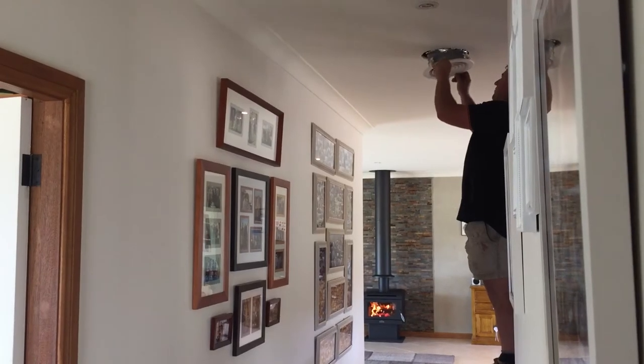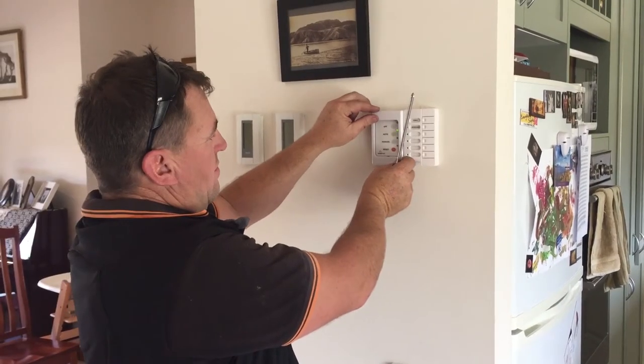If you want to get hold of TurboHeat, it is available Australia-wide. It's a pretty easy process. It takes about a day depending on your vents — no different to installing a flue on a wood heater.